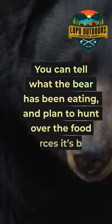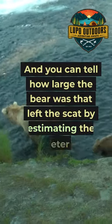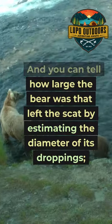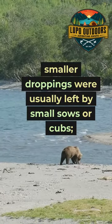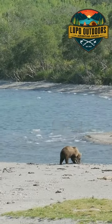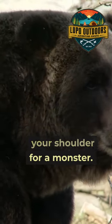You can tell what the bear has been eating and plan to hunt over the food sources it's been visiting. And you can tell how large the bear was that left the scat by estimating the diameter of its droppings. Smaller droppings were usually left by small sows or cubs. Anything over two inches in diameter should have you looking over your shoulder for a monster.